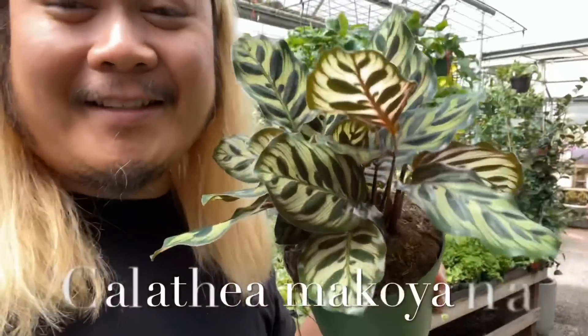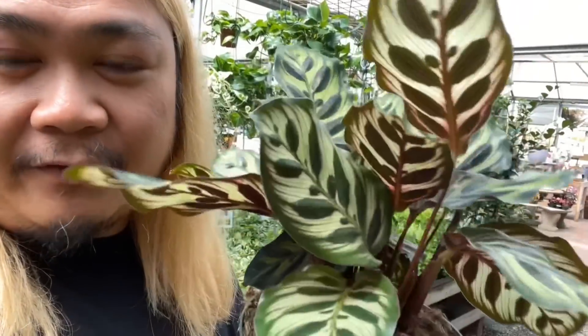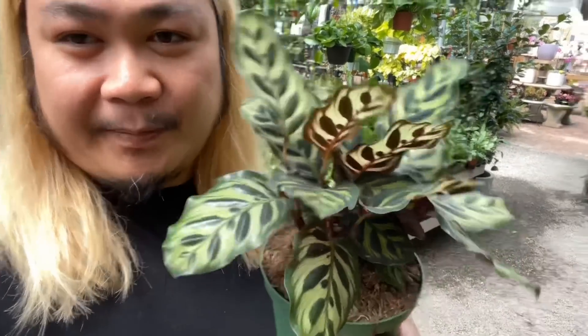Here is another pet-safe plant. This is the Calathea makoyana, one of my favorites of the Calatheas because I love how beautiful the leaves are. Look at that — really cool, intricate pattern on the leaves, and then the backside: surprise, there's more! These are pet-safe. I wouldn't recommend letting your pet chew on this because it's so pretty.